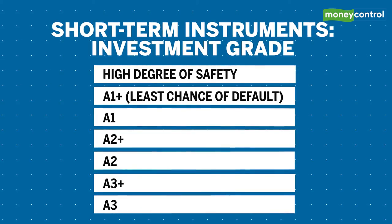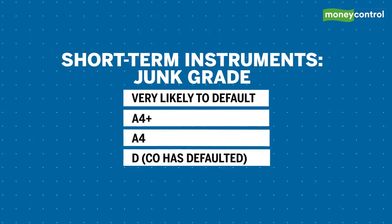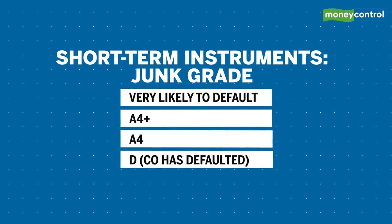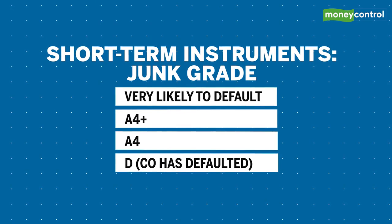From A1 Plus, the investment grade list for short-term instruments goes all the way down to A3. Then comes the junk grade, which begins at A4 Plus — the equivalent of Double B in long-term ratings — and the list ends at D, which means the company has defaulted.